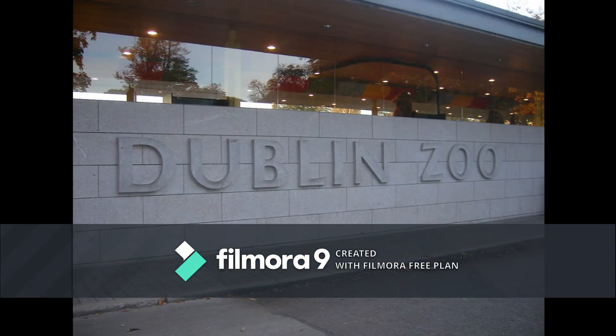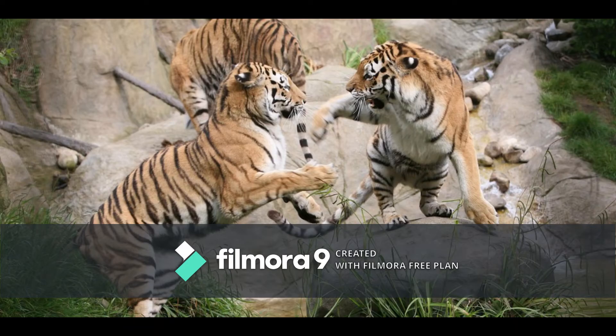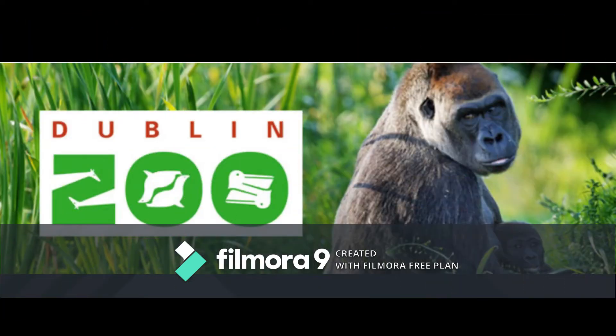Dublin Zoo is in Phoenix Park and is one of Dublin's most popular attractions. The zoo describes its role as conservation, study and education. It is a must-see experience and the perfect day out for families, friends, and those visiting Dublin.